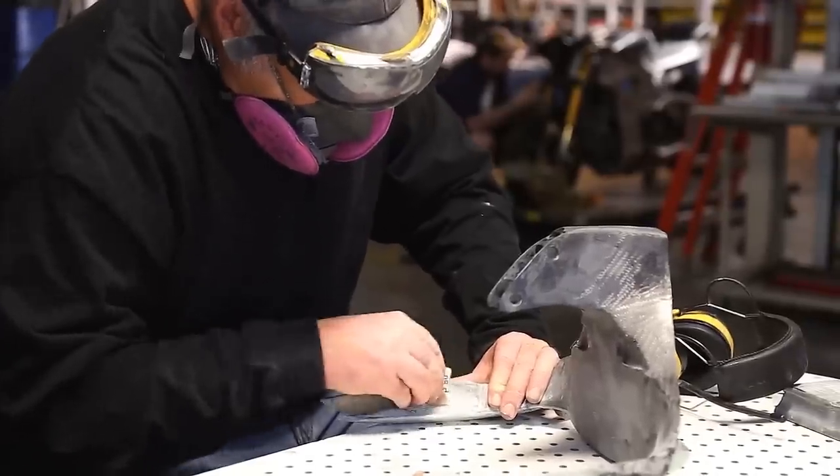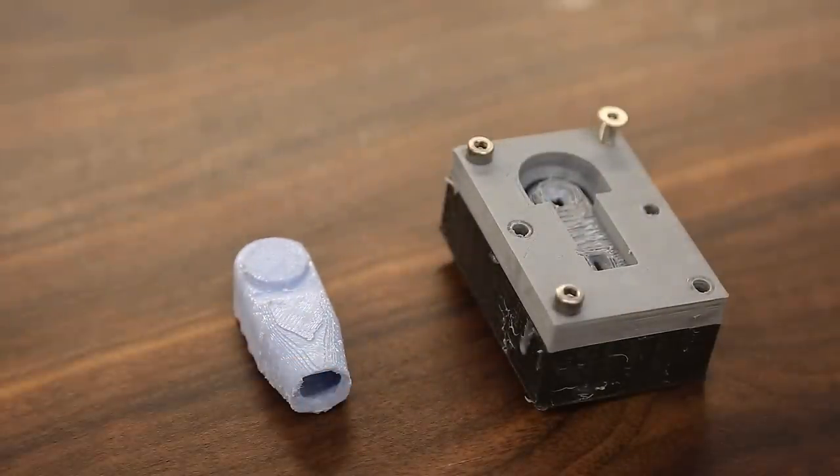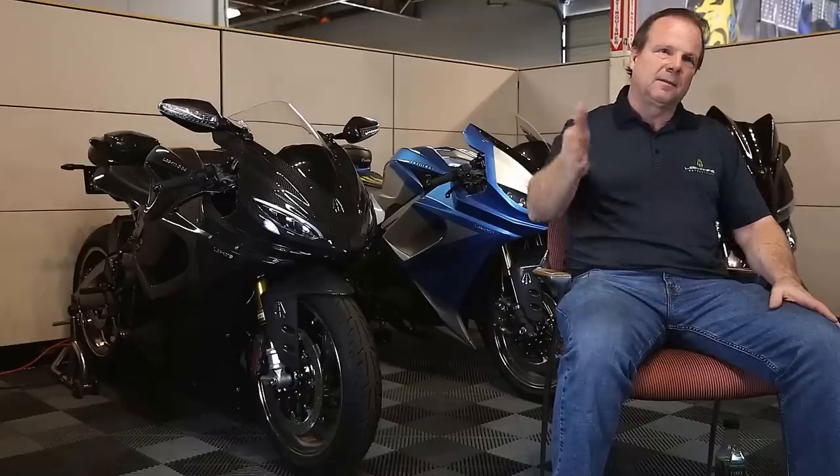Often, if it's a carbon fiber part, we'll use that to create a mold, make the carbon fiber part in the mold, and then actually use that on the bike. We've been able to go from concept to CAD, quarter scale, full scale, to a part that's actually on a bike going out the door in as little as a week.